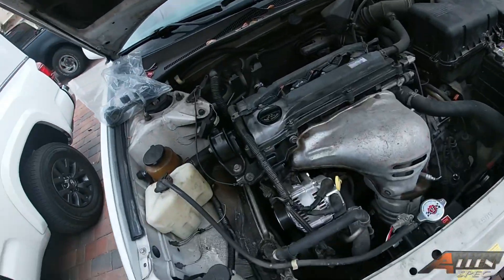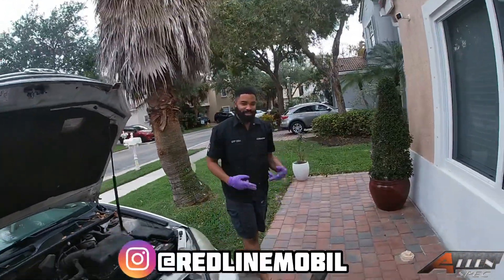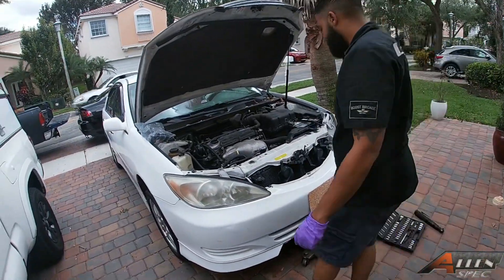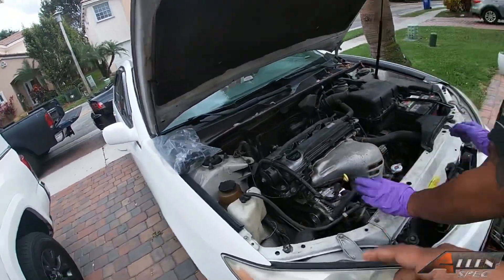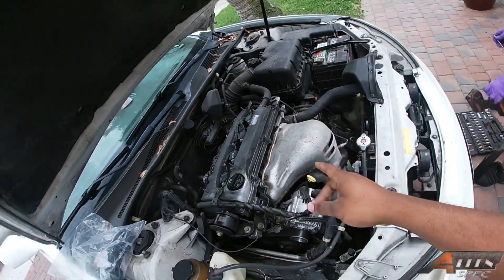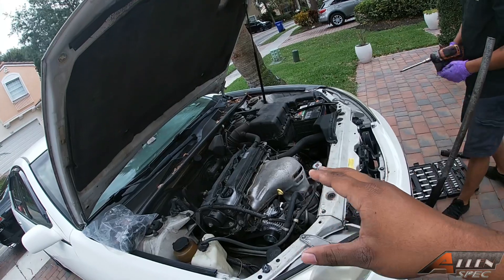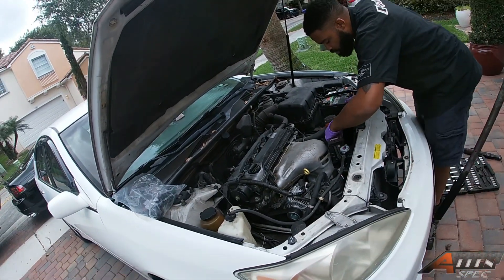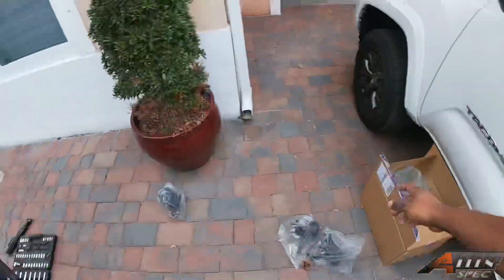What we got going on - we got Redline Mobile here again. Taking care of the wife's car today, changing out all the mounts - one, two, there's a bunch of them. The car has a little knocking when she drives off, you can hear like 'boom.' We don't know if it's the engine or the transmission mount, but thanks to Rock Auto we're just gonna take care of all of that.